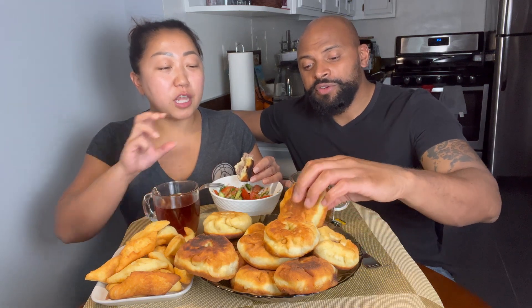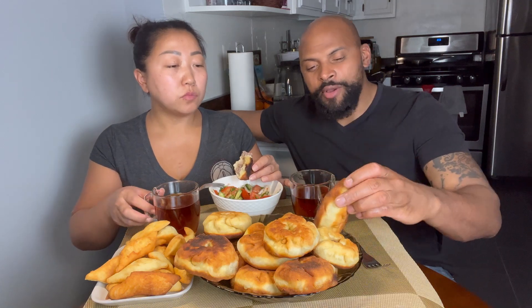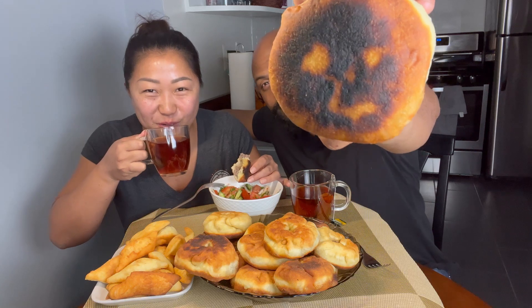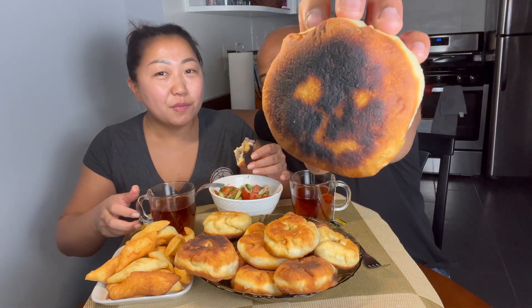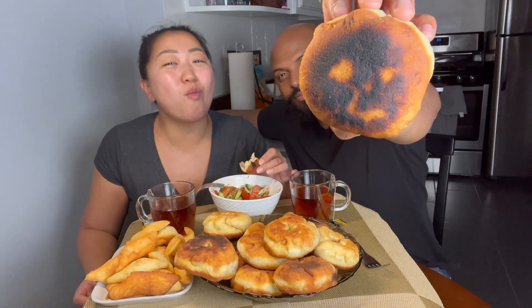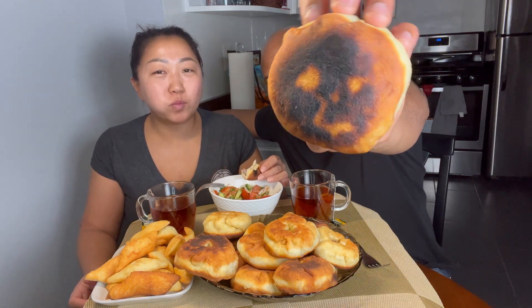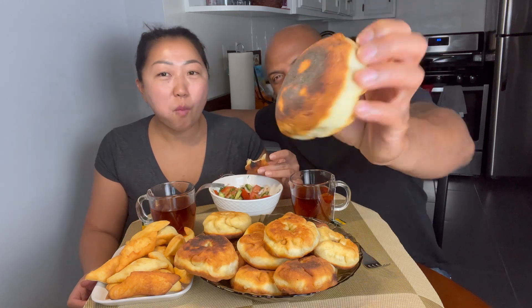Try eating it upside down and suck it in! Look — it has a smiley face with blushes. Look at that blushing face!